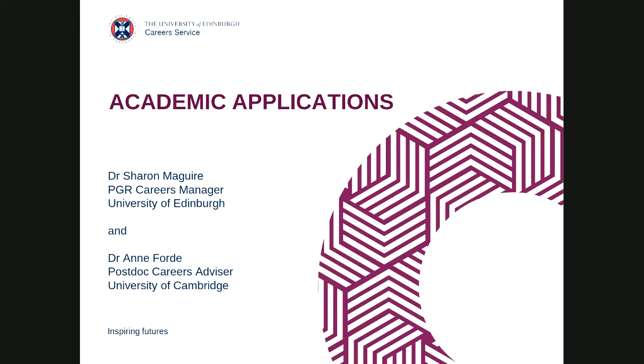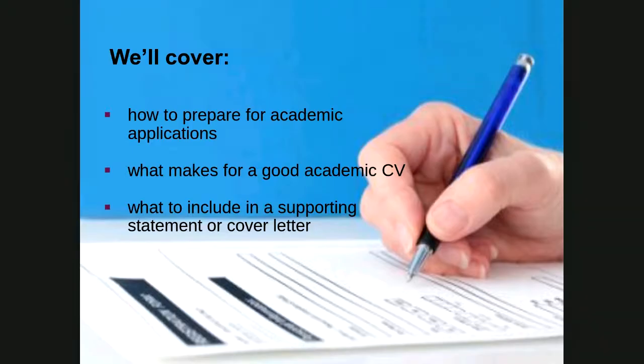What we're going to cover is fairly straightforward. We'll talk about how to prepare for academic applications — a really important part of making an effective application. I'll discuss what makes a good CV generally, then focus specifically on academic CVs and how you might structure them. We'll also talk about supporting statements and cover letters, which accompany a CV and are known by various different names.